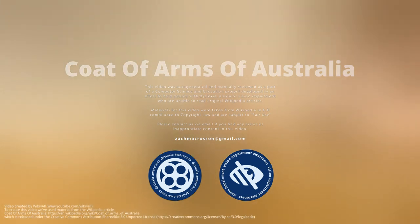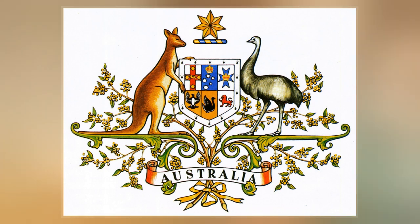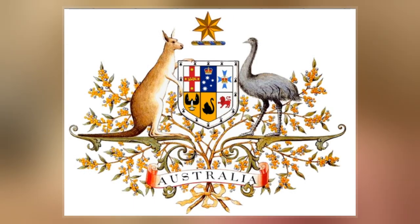The Coat of Arms of Australia, officially called the Commonwealth Coat of Arms, is the formal symbol of the Commonwealth of Australia. A shield, depicting symbols of Australia's six states, is held up by the native Australian animals, the kangaroo and the emu.